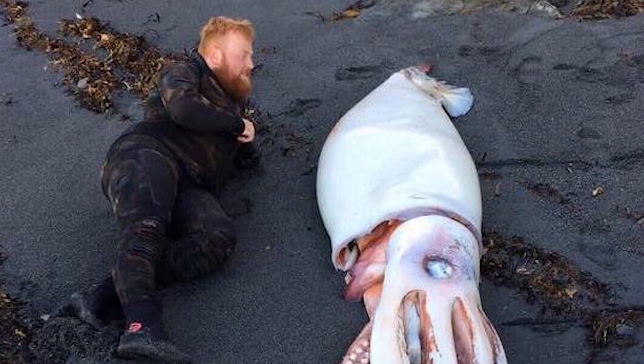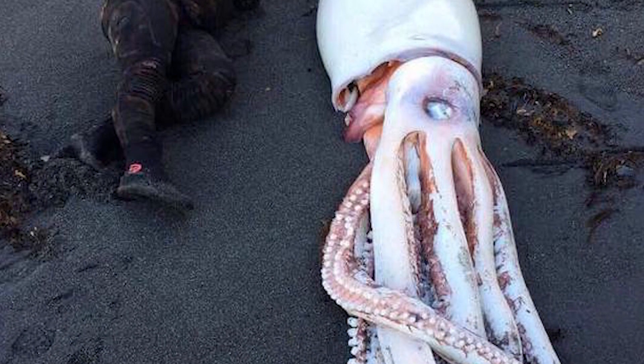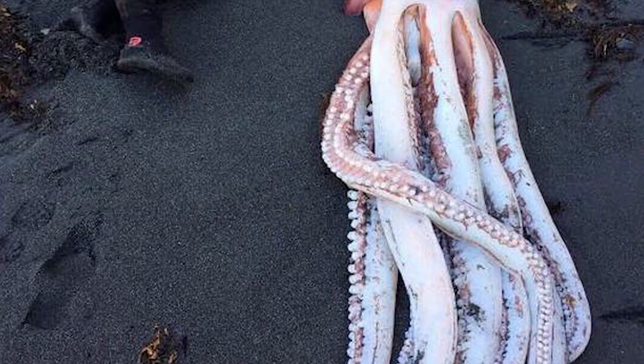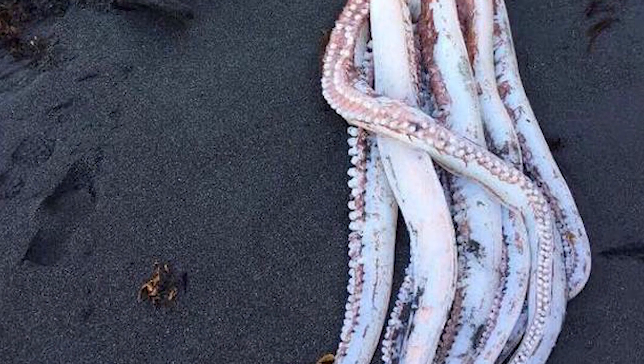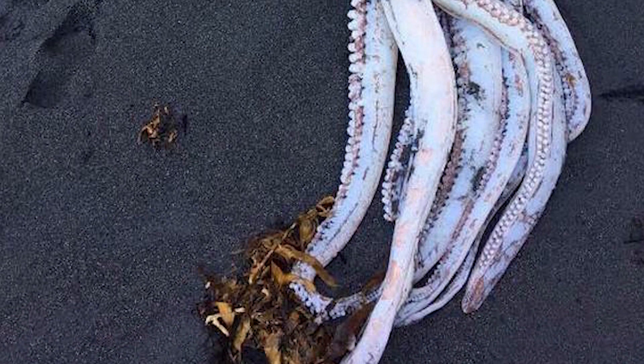Although the giant squid is a rare find, it's not the first time that guides with Fuß Spit Tours have come across these animals. Over the three decades that the company has been conducting tours on the biodiverse stretch of protected land in the north of South Island, they have encountered around six giant squid carcasses.